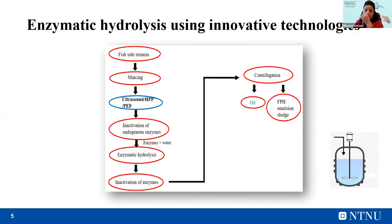In our case, the pretreatment of the samples using innovative technologies — either ultrasound, high pressure, or pulse electric field — is placed between the mincing of the side streams and the inactivation of endogenous enzymes. The rest of the procedure is the same as the traditional enzymatic hydrolysis.